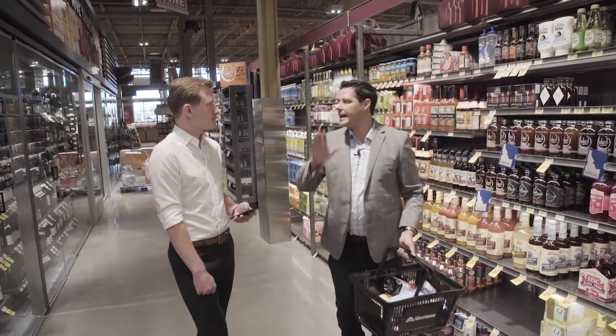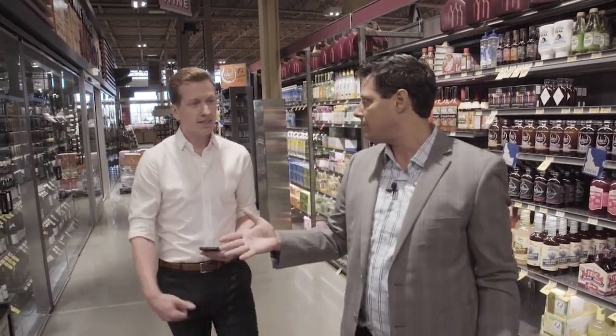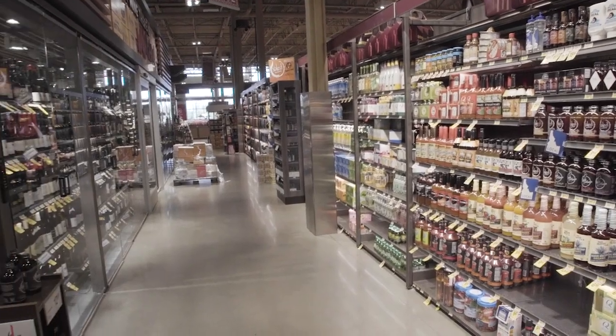So now that we have all of this, let's head to the fresh department and pick up some produce and some garnishes.